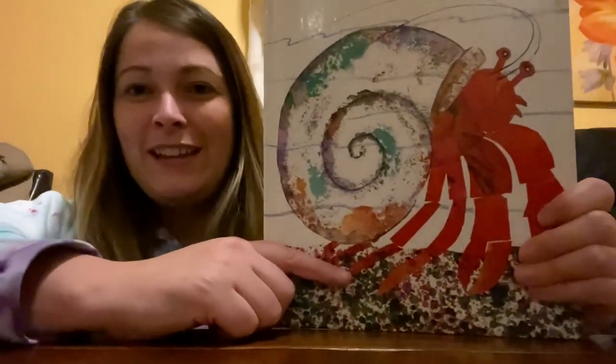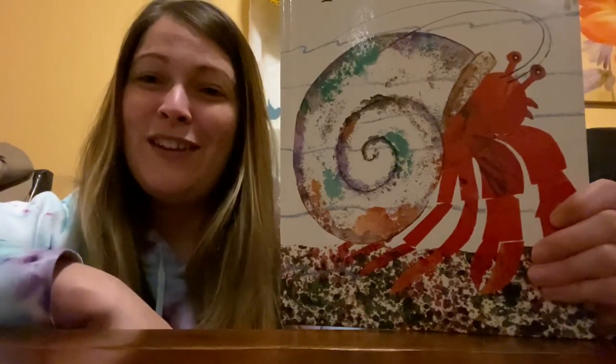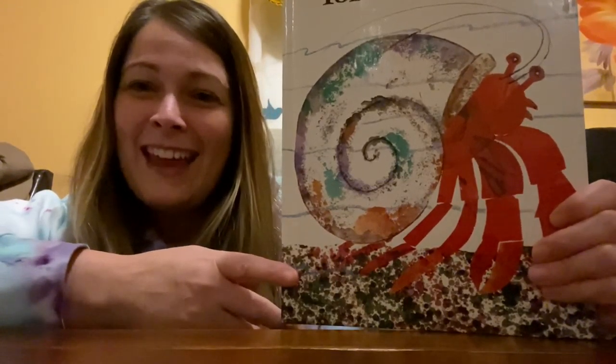I hope you enjoyed the book A House for Hermit Crab by Eric Carle. I think this book is a great reminder that sometimes things seem scary or overwhelming at first when they're new, but learning to take risks and face your fears, even when it's uncomfortable, can result in a beautiful journey full of making new friends, seeing new things, and exploring new opportunities. I hope you have a great year full of making new friends, just like Hermit Crab.